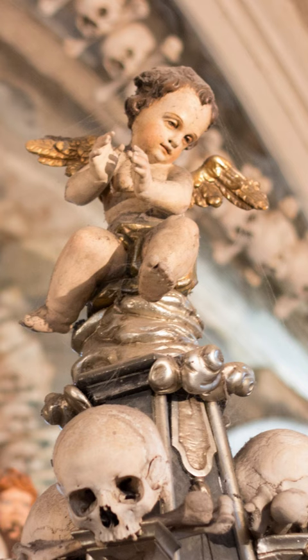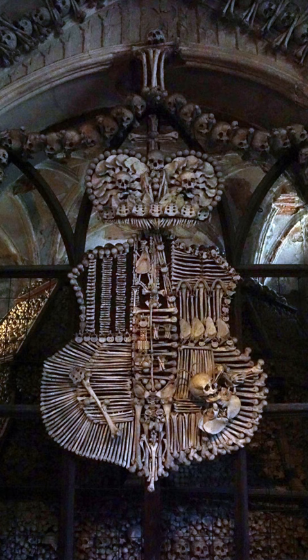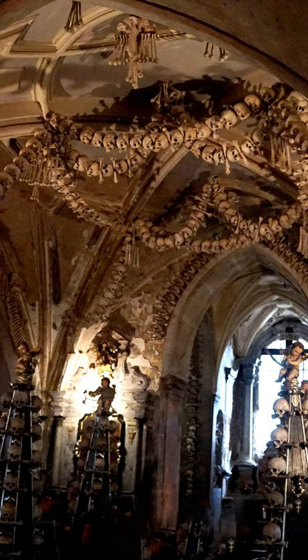An interesting fact about the Sedlec ossuary is that it has been featured in popular culture, including in the video game Minecraft and the horror movie As Above, So Below.